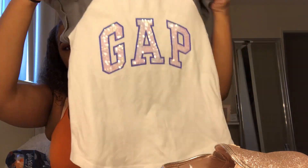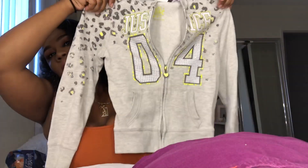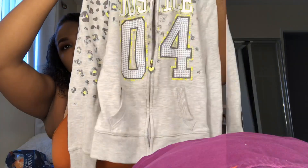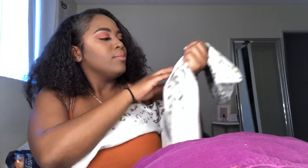I also got her this Gap shirt for $3.50, and a plain long-sleeve gray shirt from Carter's that we got from the baby thrift store for $2.50. She got some leggings for $3.50 — some orange leggings — and some purple skinny jeans for $6.50. I also got her a nice little Justice sweater that says '4' on it with a cheetah print. That was $6.50.